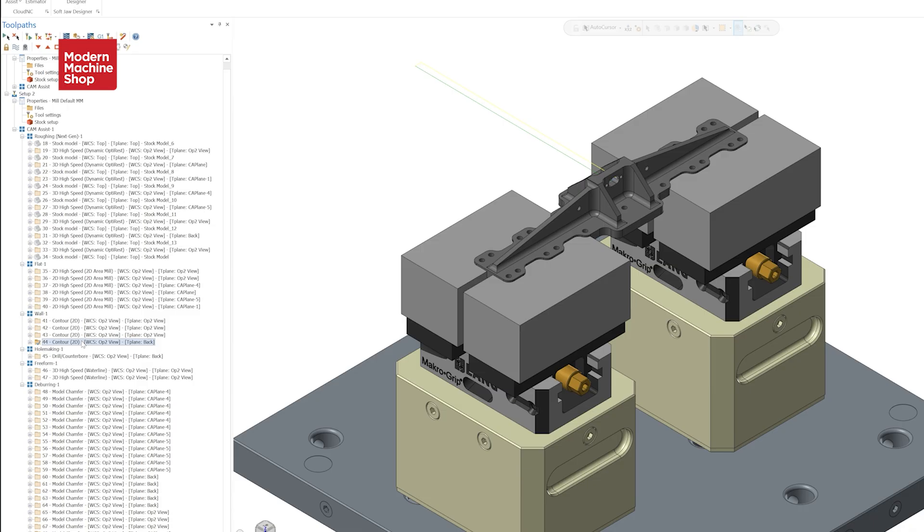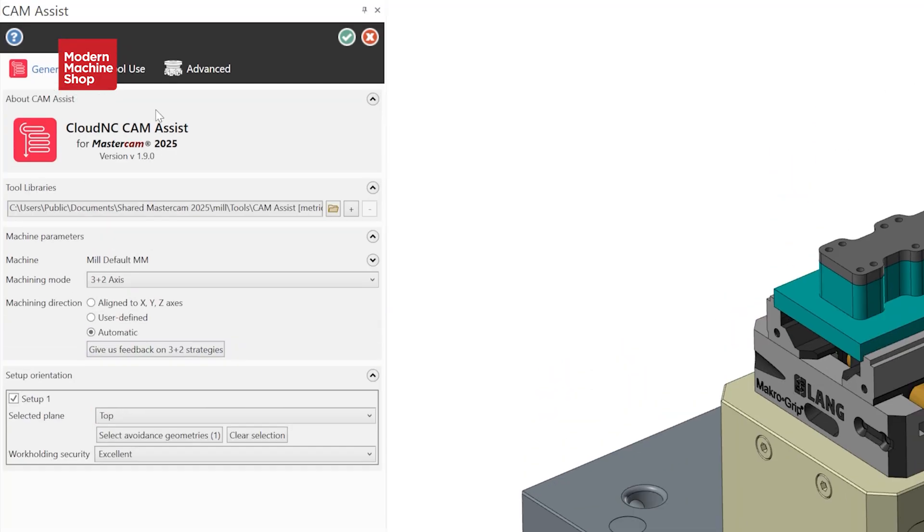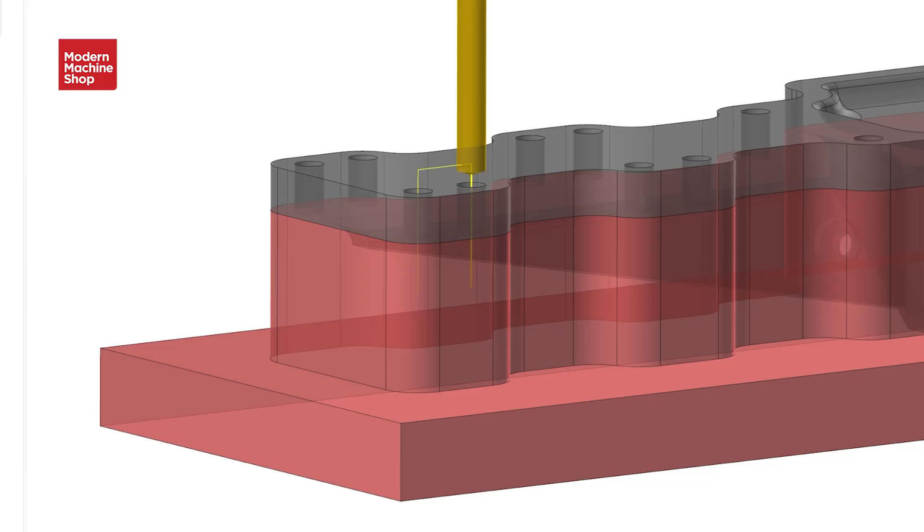Once MSP imported its tooling library into the software, it began generating toolpaths using those tools for new parts. Though the exact amount of adjustment necessary varies, and CloudNC is still building out compatibility beyond three-axis milling and three-plus-two-axis milling, CamAssist is often able to cut over half of MSP's programming time — Good says 70% on the low end. You can also use it to ballpark your estimates: run the simulation through there, and even if the time may be on the high side before removing toolpaths, you're building in a bit more margin and safety net.